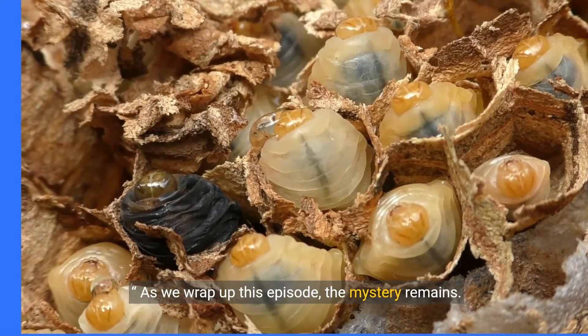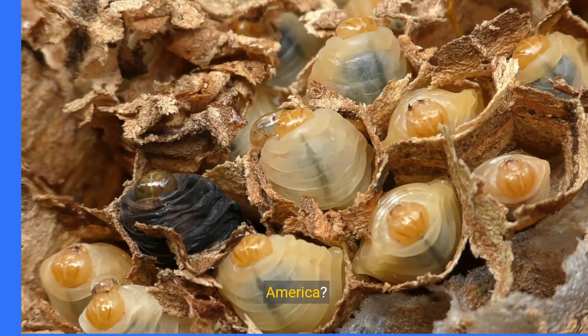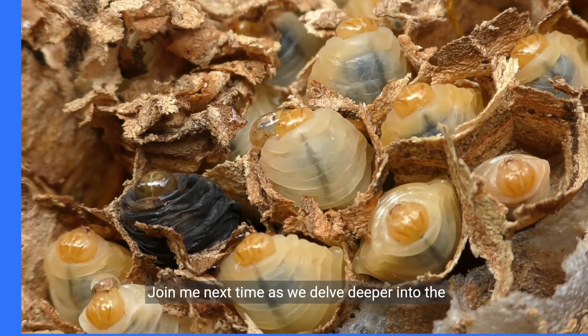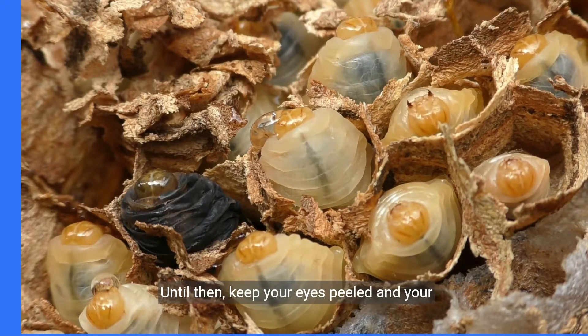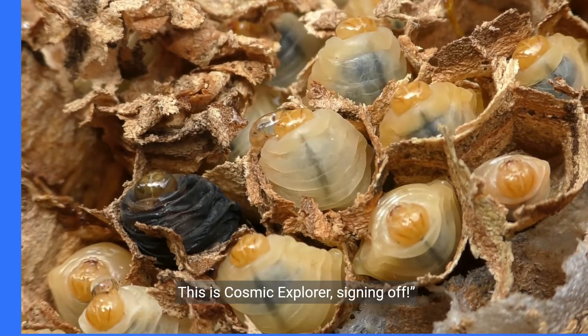As we wrap up this episode, the mystery remains: are Japanese giant hornets truly gone from North America, or are they biding their time, waiting for the perfect moment to strike? Join me next time as we delve deeper into the unknown. Until then, keep your eyes peeled and your curiosity alive. This is Cosmic Explorer, signing off.